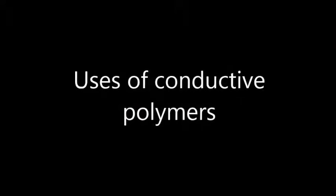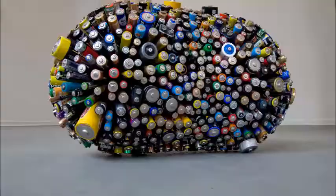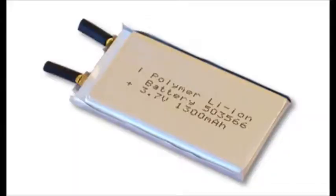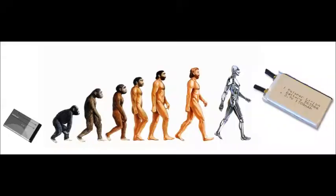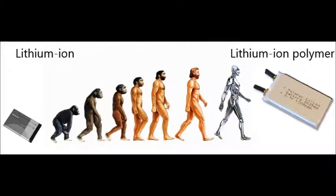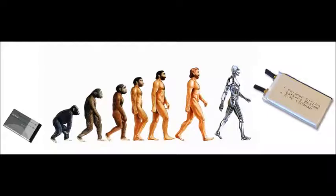One important use of conductive polymers is in batteries. Lithium ion polymer batteries have many applications, such as in the iPhone and on a larger scale in electric cars. Lithium ion polymer batteries have evolved from lithium ion batteries, with the main difference being that the lithium salt electrolyte is not held in an organic solvent, but in a solid polymer composite, such as polyacrylonitrile.